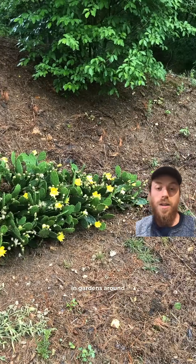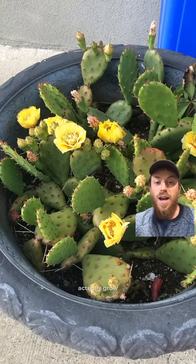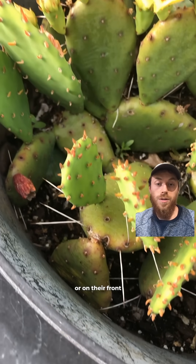In fact, this species does quite well in gardens around here. As long as it's hot and sunny, and as long as the soil drains well — if it's drier, the cacti will love it. A lot of people in Philadelphia actually grow this species in pots or containers on their porch or front stoop.